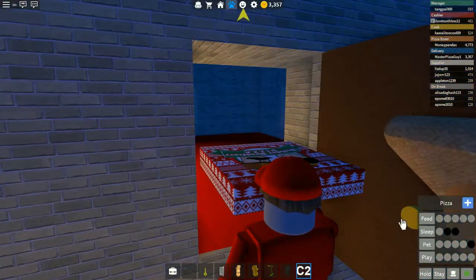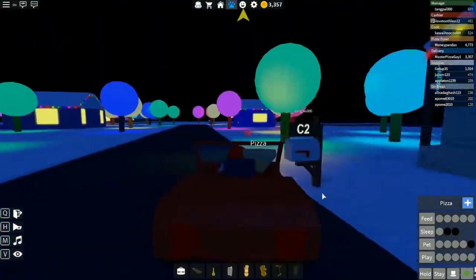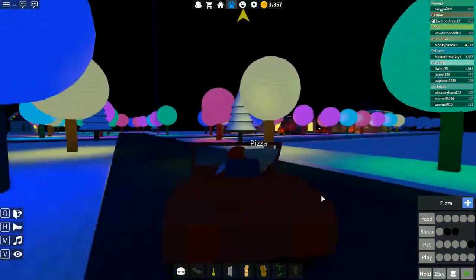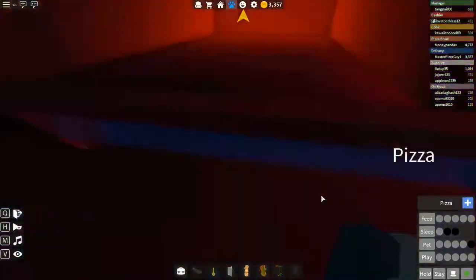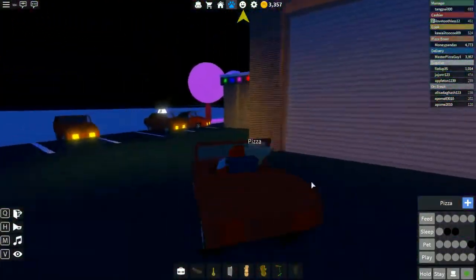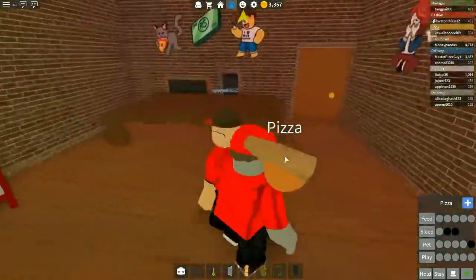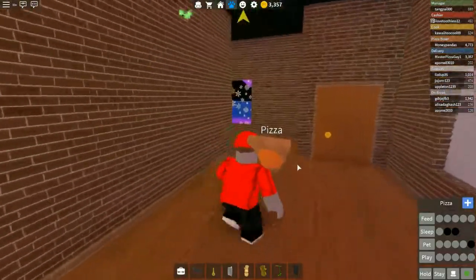There we go, he's sleeping now — perfect. Now he can get his energy up. Let's go back to the pizza place and see if there's any more deliveries. We've got more delivery trucks, so that's good — we're at least getting supplies now. Let's see what we've got in here — we've got a few pizzas.